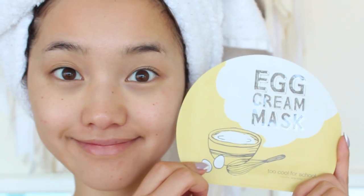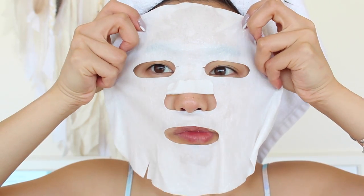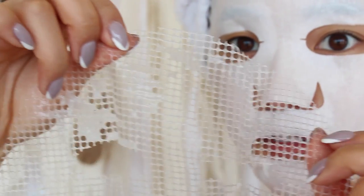Next up I have their egg cream mask. I'm not going to lie, this one is pretty slimy and very messy. But it's all good because your skin feels amazing afterwards. This sheet mask adds moisture and brightens up your skin with the egg yolk extract. Before you apply it, make sure you take off the plastic gauze. It's pretty spiky — Stephanie thought the gauze was meant to go on her face too and ended up scratching part of her face. So yeah, don't hurt yourself — take off that plastic piece.